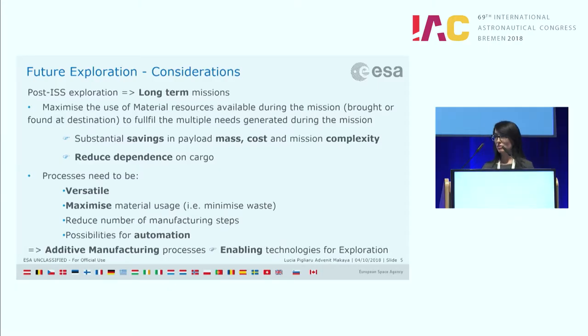With long-term missions we have considerations and challenges to address, especially at the process level. We need a process that allows us to maximize the use of material resources available during the mission — either brought from ground or available in situ — enabling substantial savings in payload mass, cost, and complexity, and reducing dependence on cargo missions. The process should maximize material use, reduce waste, reduce the number of manufacturing steps, and allow for automation. To fulfill all these requirements, the technology we have identified is additive manufacturing, which we consider an enabling technology for exploration missions.